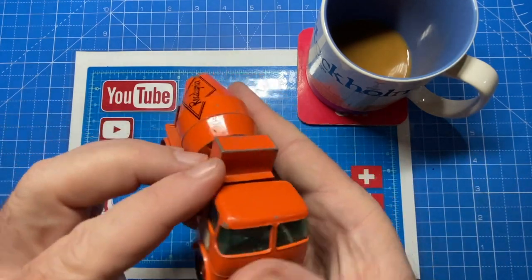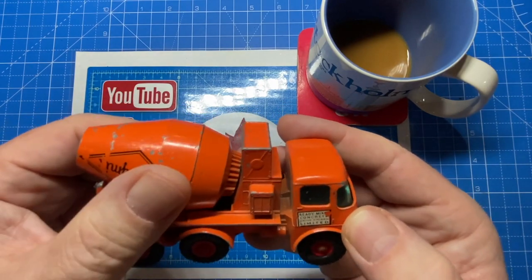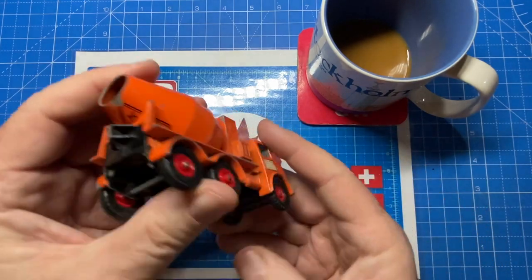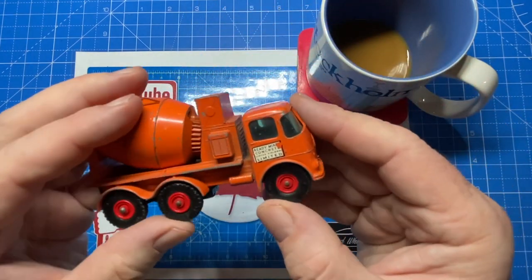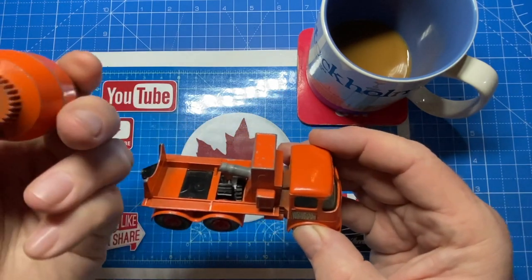Here's a cement mixer and this should turn as the wheels are rolling, so I'm going to have to do a little bit of surgery on here to get that all worked out. But again it's complete and it seems to be in pretty good condition, so I think with a closer inspection I should be able to get that all fixed up and that will be a restoration as well.